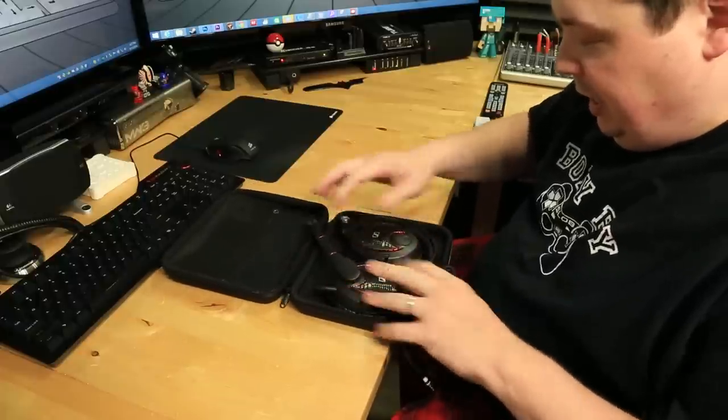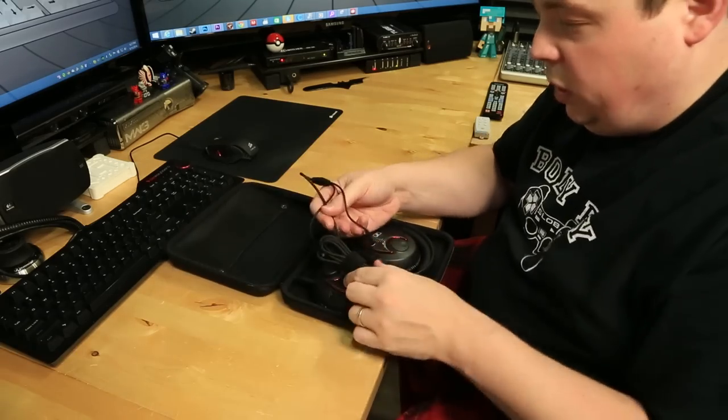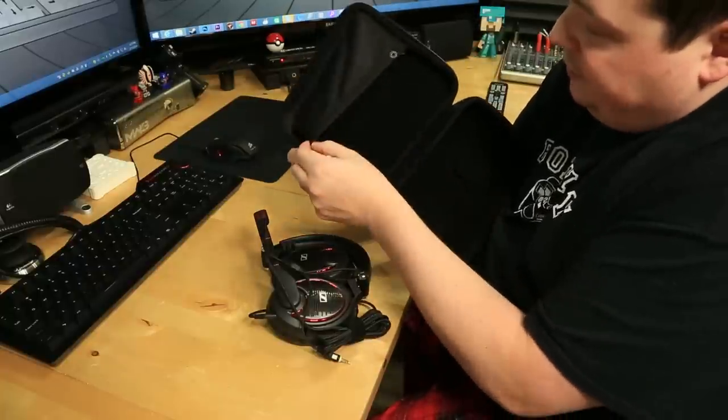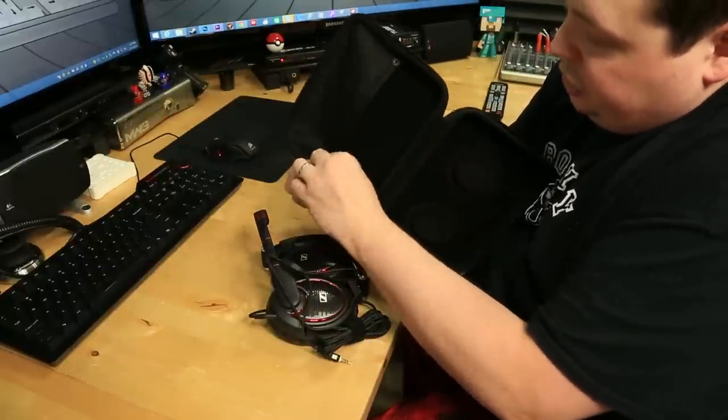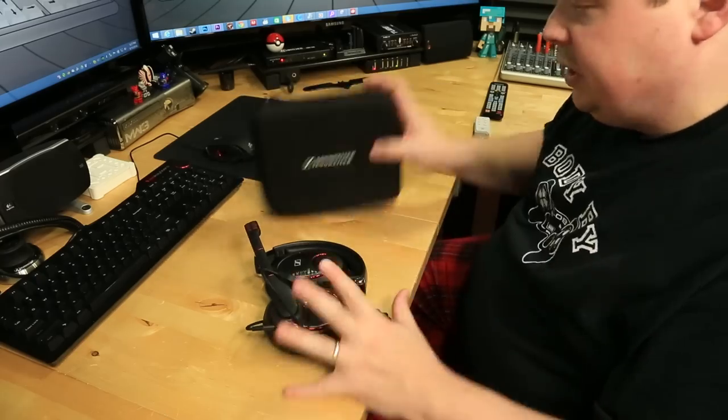They fold up just like so, and you can take the cable and either coil it up or stick it in the little pouch. There are even buttons on the inside to fasten it down so it can be a big pocket, and once you get everything in there you can button it closed so it doesn't fall out. Let's go ahead and set the case aside.